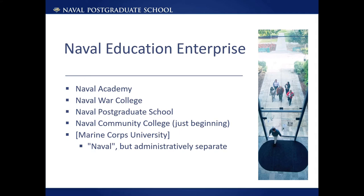NPS is part of the Naval Education Enterprise, NEE, which can be viewed as a consortium of the United States Naval Universities, which include the Naval Academy, Naval War College, Naval Postgraduate School, and the newly created Naval Community College. For purposes of Athena, we should also include the United States Marine Corps University, which played an important role in supporting Athena's early development.